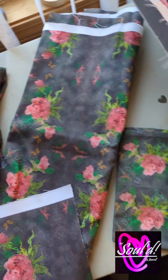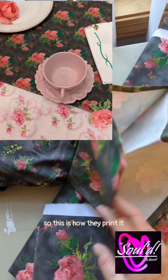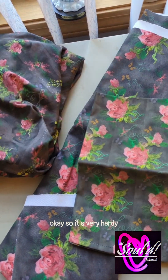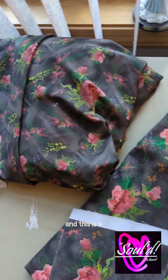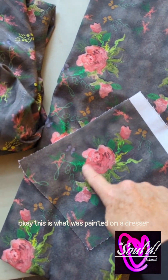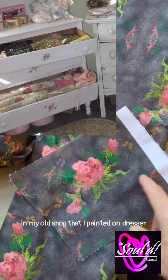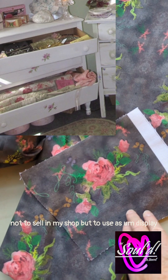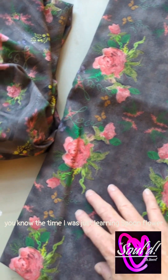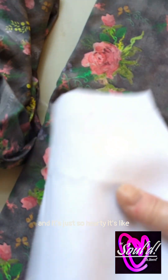This goes back to the print we were just talking about. This is actually a tea towel — this is how they print it, whoever Spoonflower uses. So it's very hardy. And this is a piece of it here — this is the same Hutch Rose. This is what was painted on a dresser in my old shop, not to sell, but to use as a display. And people kept wanting to buy it. At the time I was just learning Spoonflower. So this is the denim and it's just so hardy, really beautiful.